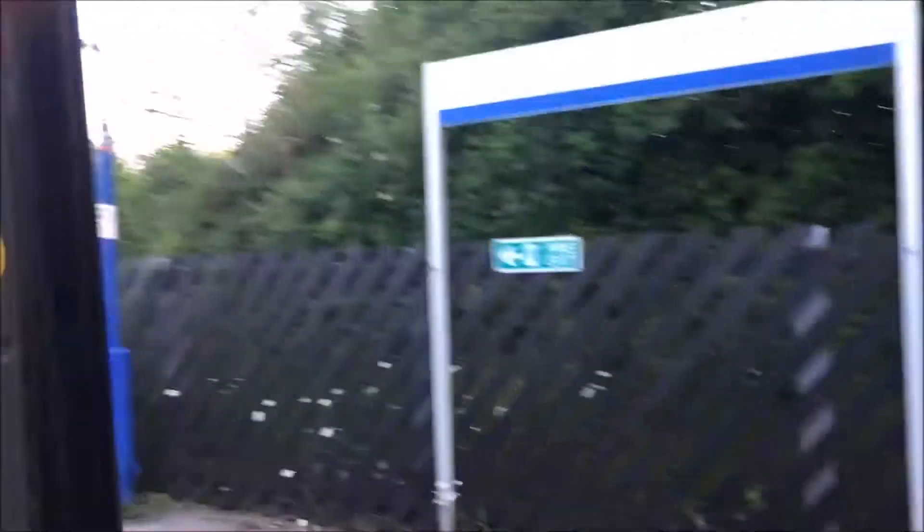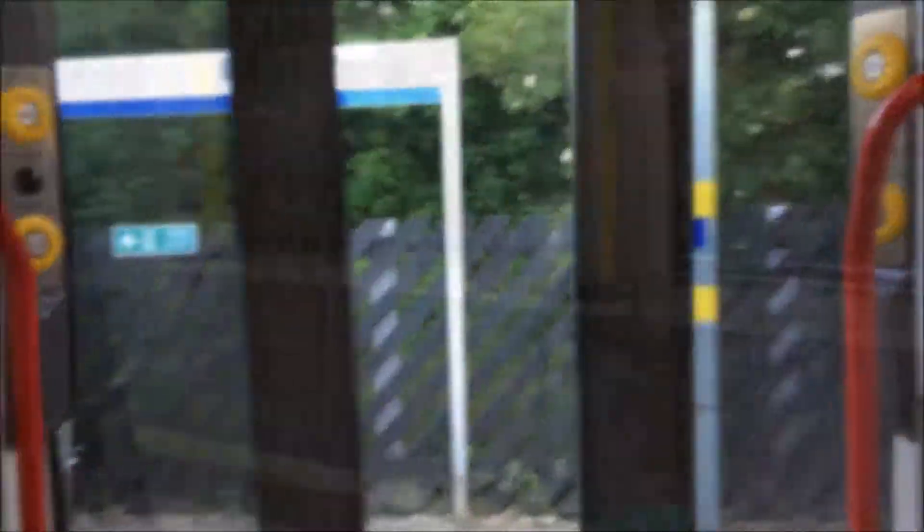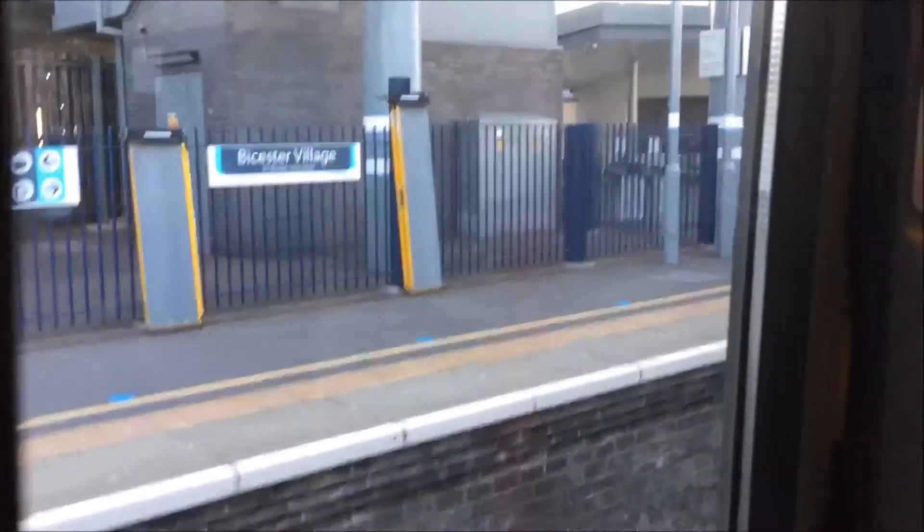We made it to Haddenham and Thame Parkway — it's a very nice cosy station. Jack also did a train spotting video there, so I'll link it in the description below. And here is Bicester Village, our second-to-last stop on this service. It's a very nice station — if you want to spend a lot of money, there are loads of boutiques here.